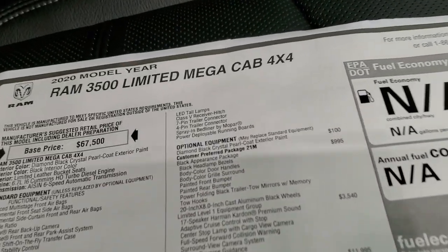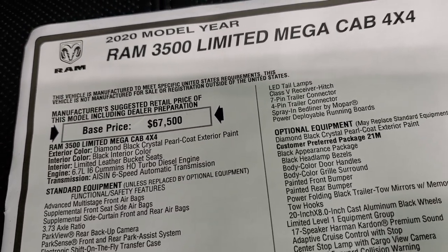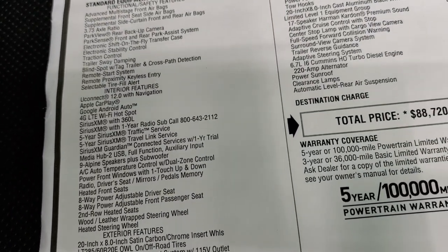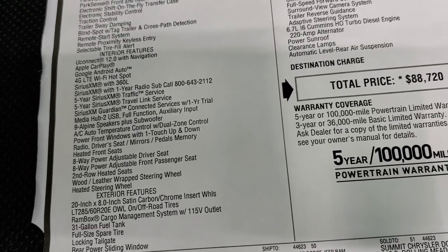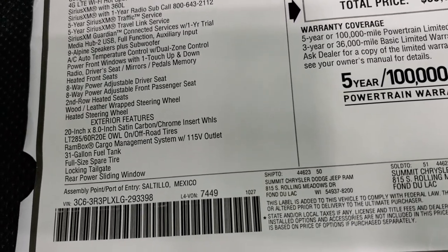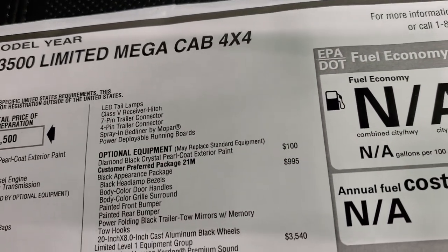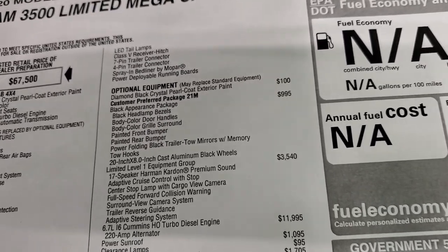Here's the original window sticker — feel free to pause this. Highlights include the 6.7-liter I6 Cummins high output turbo diesel and Aisin transmission. Everything on the left is standard equipment, including the UConnect 12-inch radio, Android Auto, Apple CarPlay, SiriusXM with a one-year subscription, five-year traffic and travel service, and Guardian for a year. Exterior standard items include 20-inch rims, the Ram Box, 31-gallon fuel tank, full-size spare, locking tailgate, power sliding rear window, LED tail lamps, receiver hitch and wiring, spray-in bed liner by Mopar, and deployable running boards — all standard with the Limited package.